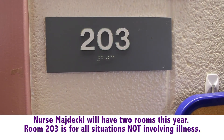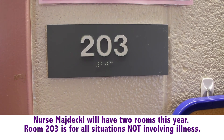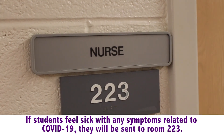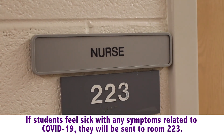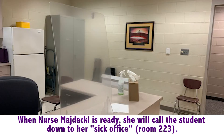Visiting the nurse will be different this year. I am located in room 203 for all issues not involving illness. If you are feeling sick with any symptoms such as headache, stomachache, vomiting, fever, and more, you will need to see me in my sick office, which is room 223. You cannot stop in between class periods unless you have an emergency. You must check in through a QR code in class and fill out a Google form. I will call you down to my office when I am ready to see you.